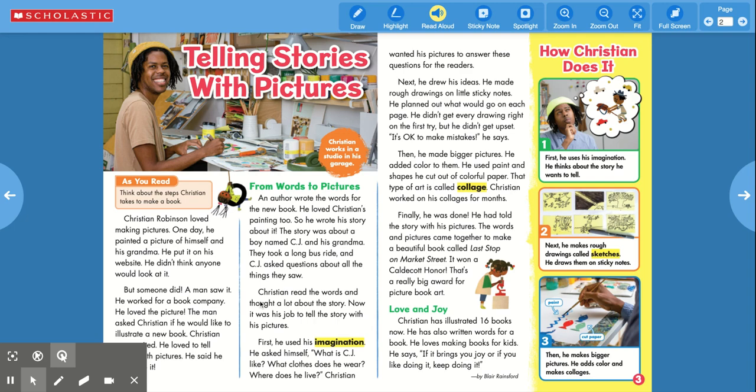Christian read the words and thought a lot about the story. Now it was his job to tell the story with his pictures. First, he used his imagination. He asked himself: What is CJ like? What clothes does he wear? Where does he live? Christian wanted his pictures to answer these questions for the readers.